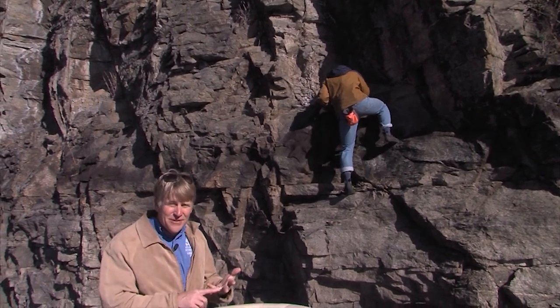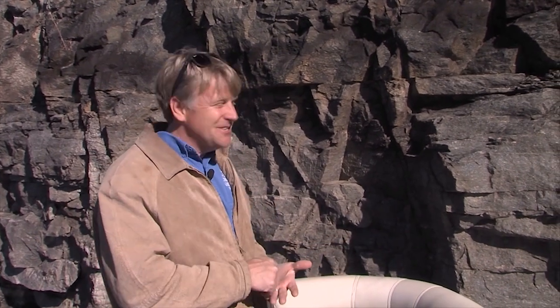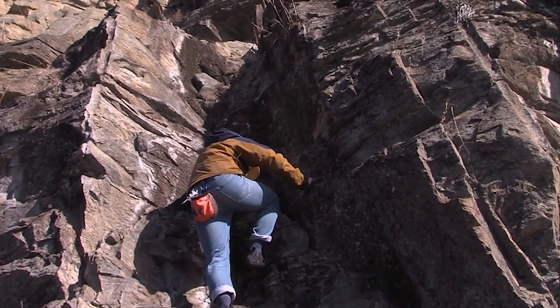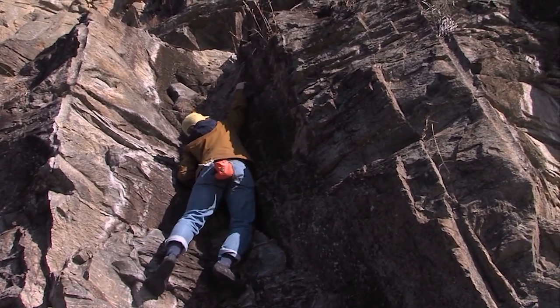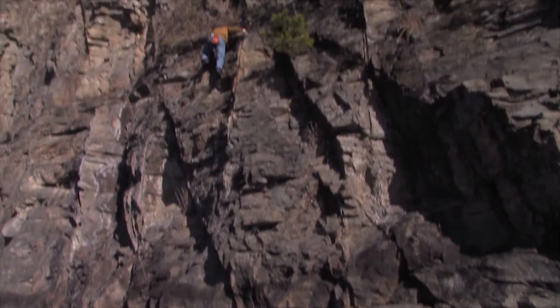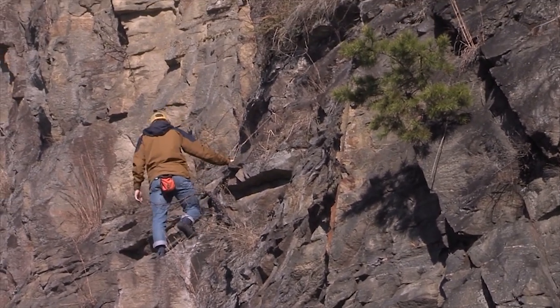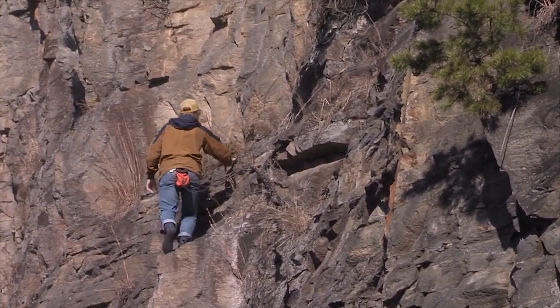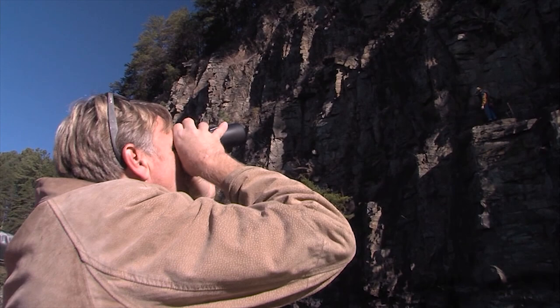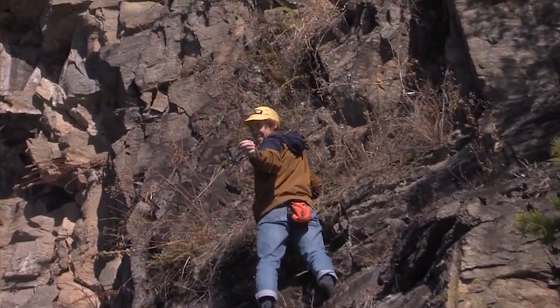We're documenting in every way — photographs, video, and now with a dried leaf — so that we can once and for all say that what we think is Astrolepis sinuata, a fern from West Texas, is here in the Jocassee Gorges region. I enlisted the help of my good friend Cody Davis, a skilled rock climber getting ready to graduate from the Botanical Garden after four years. Gold on the back? That's it. That is Astrolepis sinuata.